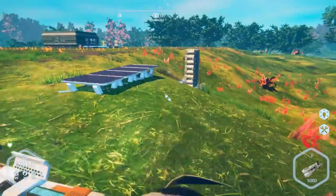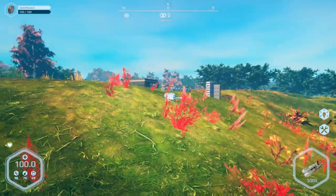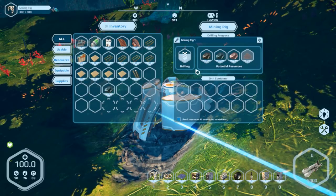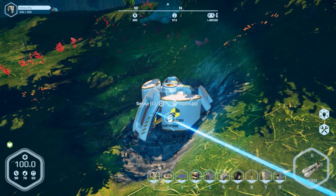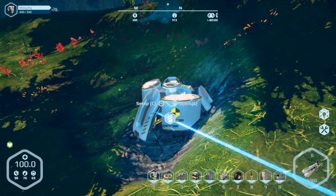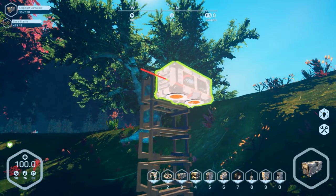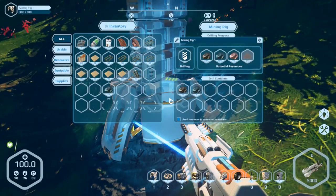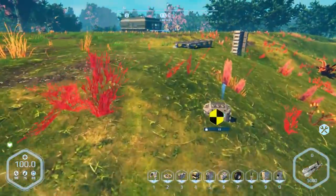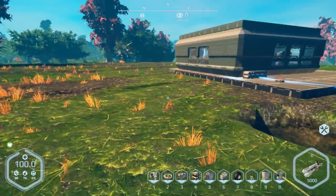We'll go hook this one up and connect it — there and there. We got some silicone coming in, we have our iron coming in, our carbon coming in, we got our cobalt and aluminum. We don't need that one percent of iron, we got more than enough of it. So we got silicone, iron, carbon, cobalt, and aluminum all flowing.